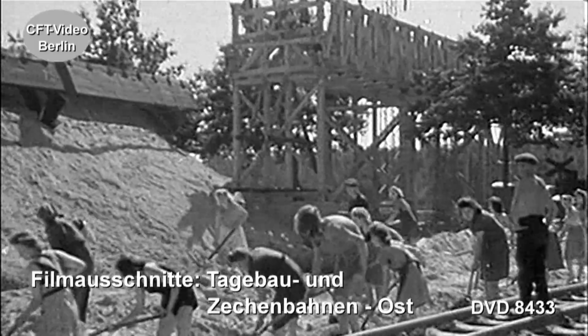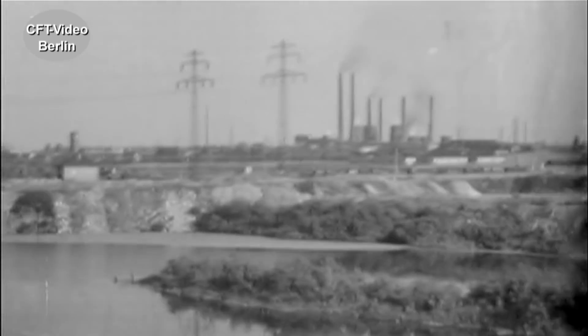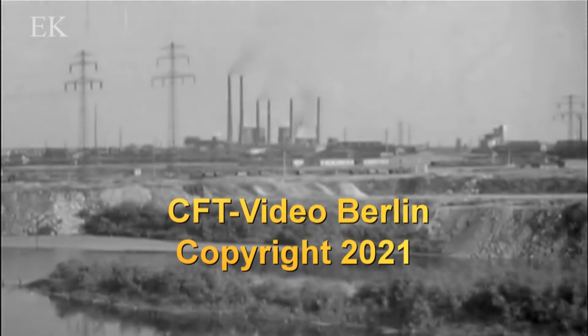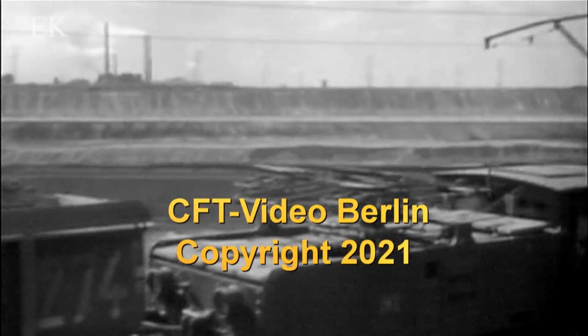Über der Stadt rauchen die Schlote vieler Industrien: Eisenwerke, Brauereien, Maschinenfabriken, Mühlen und Druckereien. Sie geben den Menschen Arbeit und Brot. Die tragenden Pfeiler der Wirtschaft sind Braunkohle und Großchemie. Viele tausend Werktätige arbeiten in den Kohlengruben und chemischen Werken.